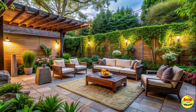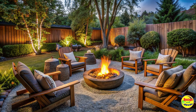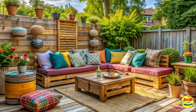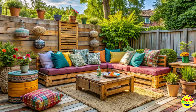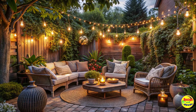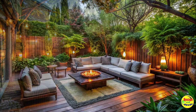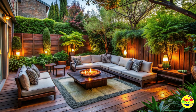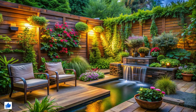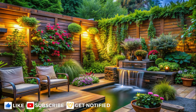Congratulations! You've uncovered an array of ideas to transform your backyard into a blissful sitting area. Whether you prefer a cozy patio, a garden-inspired retreat, or a mix of styles, the key is to create a space that allows you to unwind and embrace the joys of outdoor living. Remember to infuse your personality into the design and surround yourself with elements that evoke relaxation and tranquility. With the right combination of furniture, greenery, and inspiration, your backyard will become the ultimate sanctuary for relaxation and enjoyment.